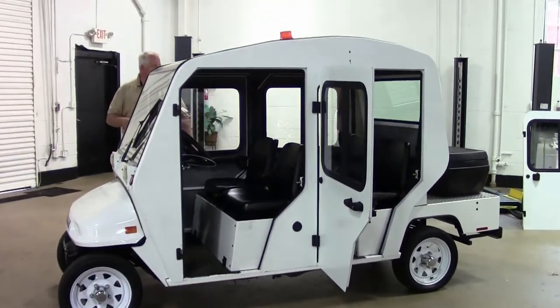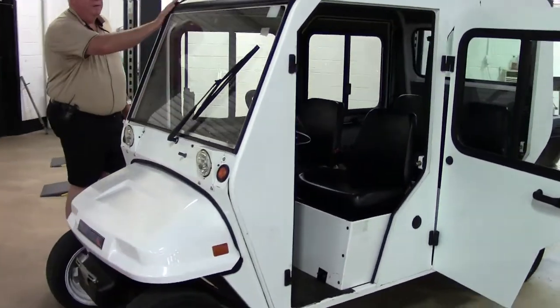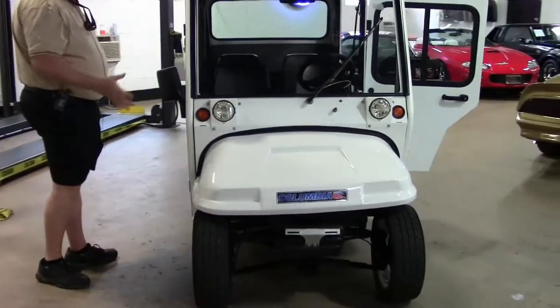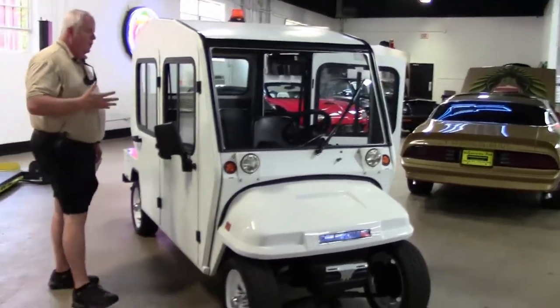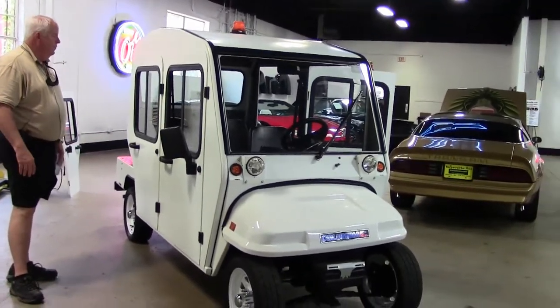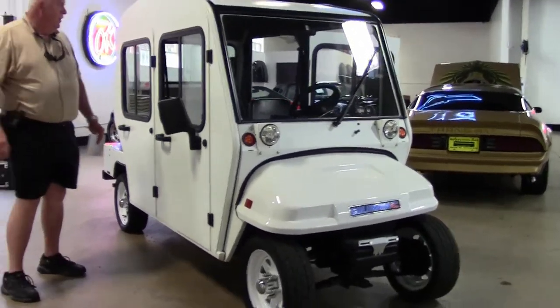This is really a unique type of vehicle. If companies are looking for something unique that they want to advertise — go around in subdivisions or office parks and advertise their company — you can put a wrap on this like with Atlanta Wraps. They'll be more than happy to do it for you. Just really a cool looking electric cart.